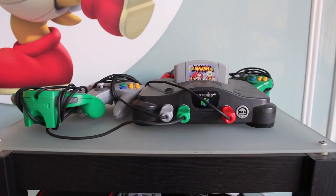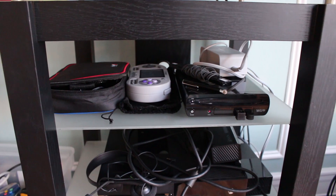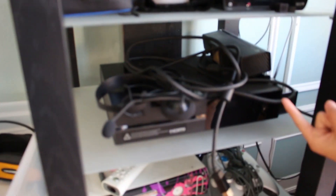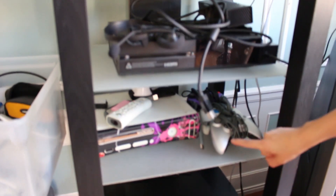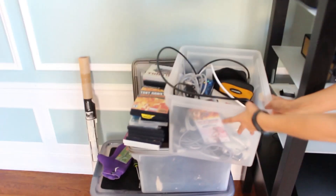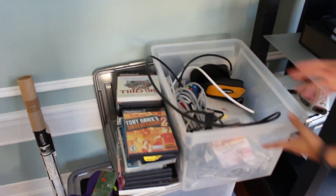So at the top we have our N64. On the second shelf is the Wii U and Superboy. We've got the Xbox One, Xbox 360, PlayStation 3, and then we even have more in this tub. The Dreamcast is there. There's a PlayStation.